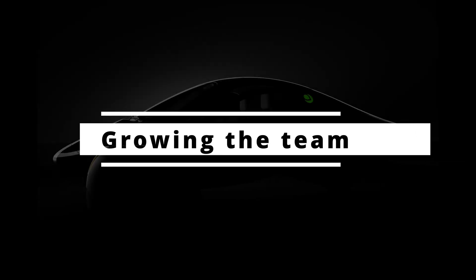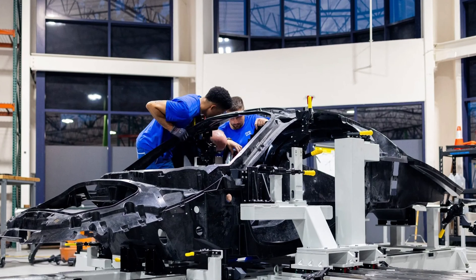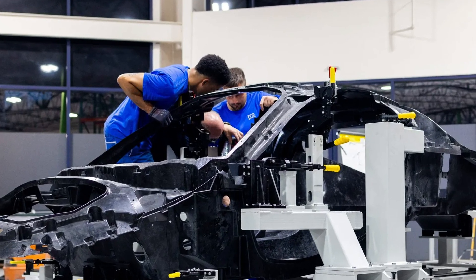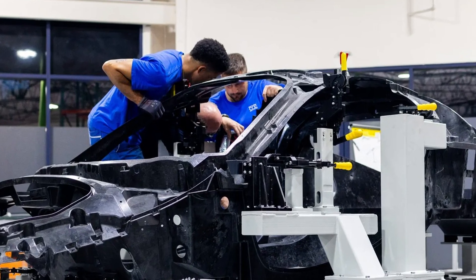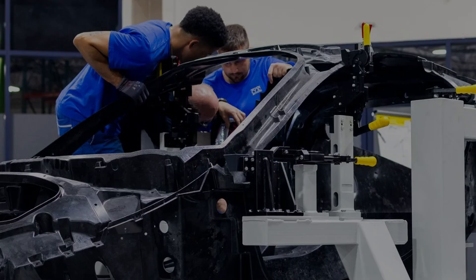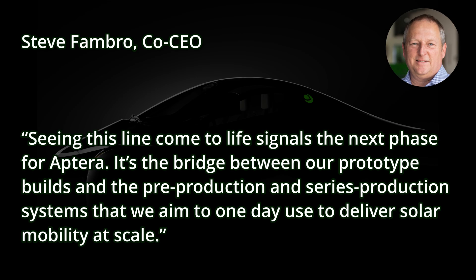Growing the team: to pull this off, Aptera has expanded its operational crew, hiring more engineers and line technicians. The more hands on deck, the faster they can iterate and perfect the line. Steve Frambrough said, 'Seeing this line come to life signals the next phase for Aptera. It's the bridge between our prototype builds and the pre-production and series production systems that we aim to one day use to deliver solar mobility at scale.'